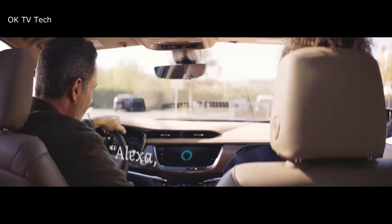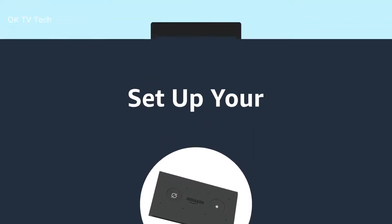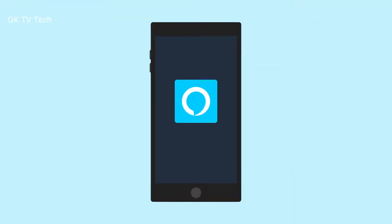Amazon Echo Auto. Amazon Echo Auto is designed for the road with 8 microphones and far-field technology. Echo Auto can hear you over music, AC, and road noise.